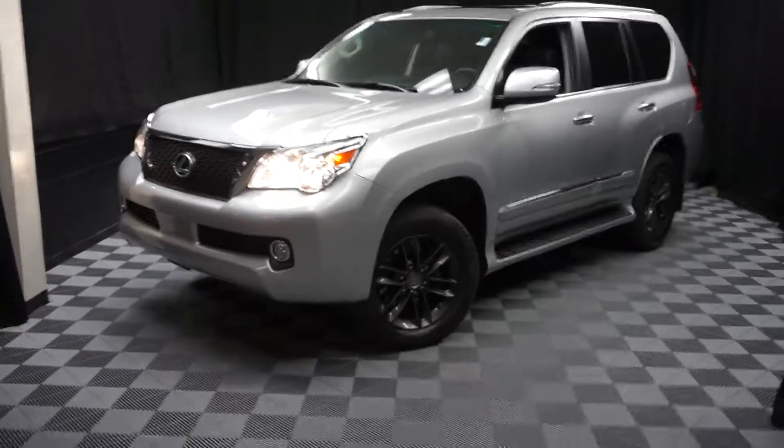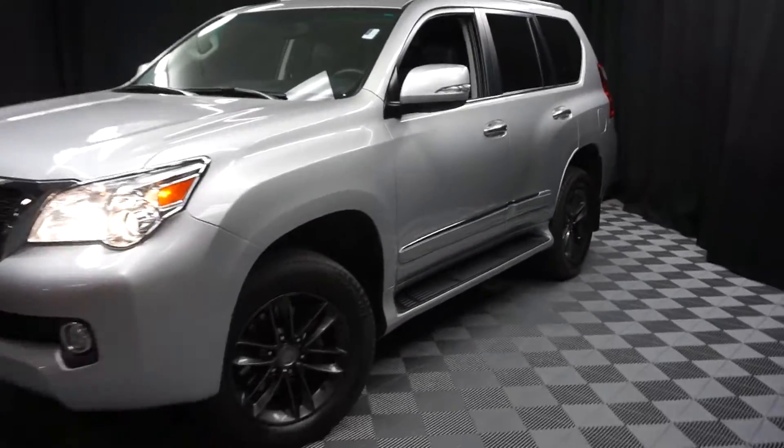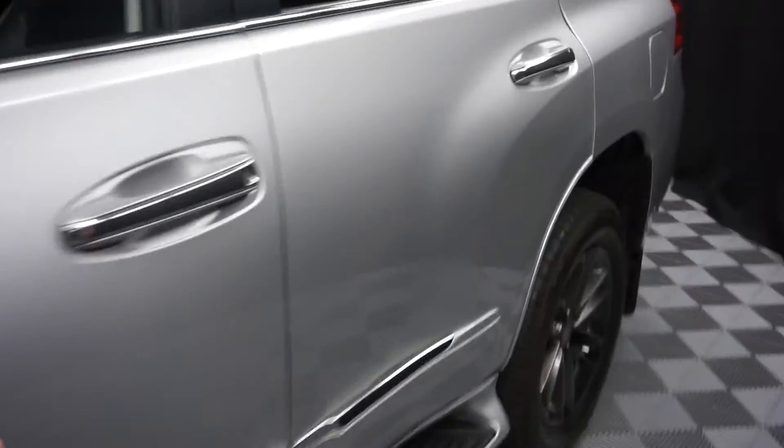Hi, car shoppers. Welcome back to Lexus of Wilmington. Just adding to our inventory, this is a 2013 Lexus GX460.